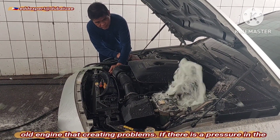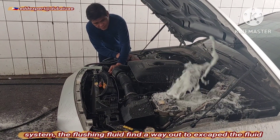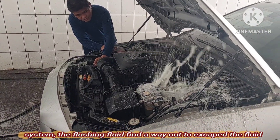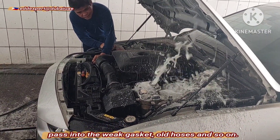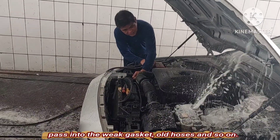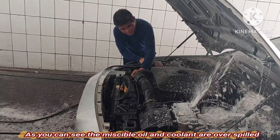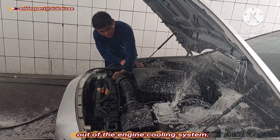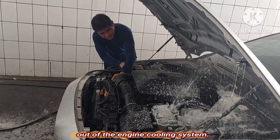If there is pressure in the system, the blasting fluid finds a way out to escape — it can pass into a weak gasket, old hoses, and so on. As you can see, the miscible oil and coolant are overspilled out of the engine cooling system.